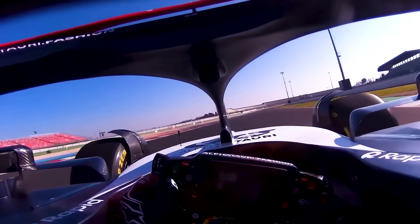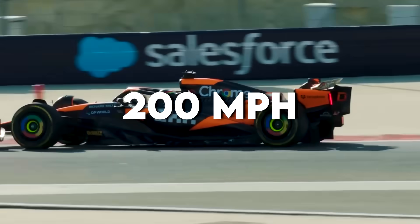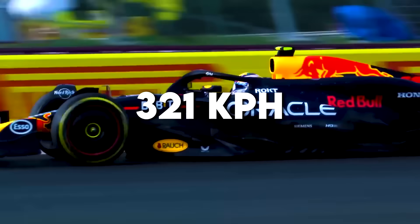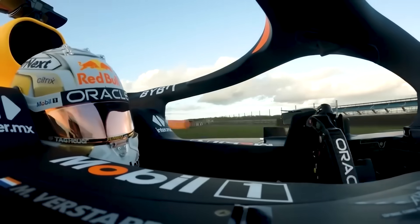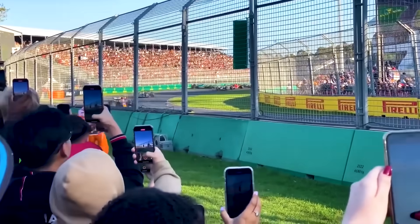Braking performance would be equally extreme. A current F1 car takes about 240 meters to stop from 200 miles per hour, or 321 kilometers per hour. Our no-rules car, with its massive downforce and advanced materials, could stop in under 30 meters — that's shorter than a tennis court.